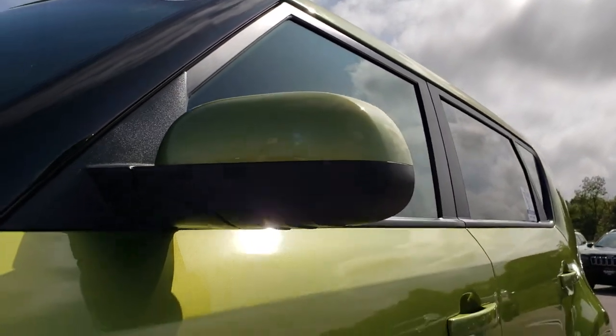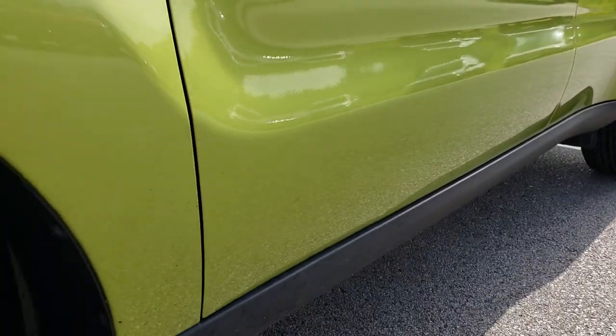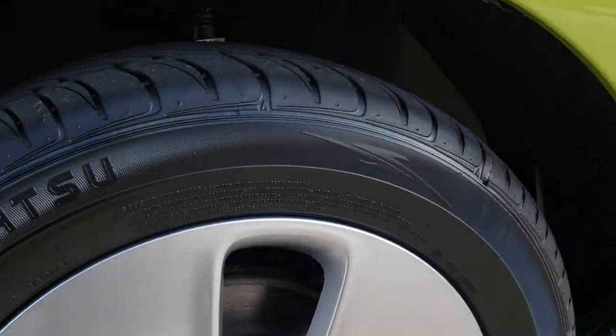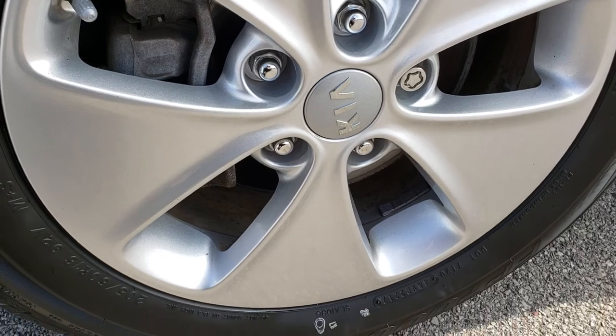We shoot all of our videos in 1080p so if you have HD capabilities on your computer, tablet or smartphone device, whatever you may be watching it on, turn those HD capabilities on right now because it is like you are right here looking at the vehicle with me.